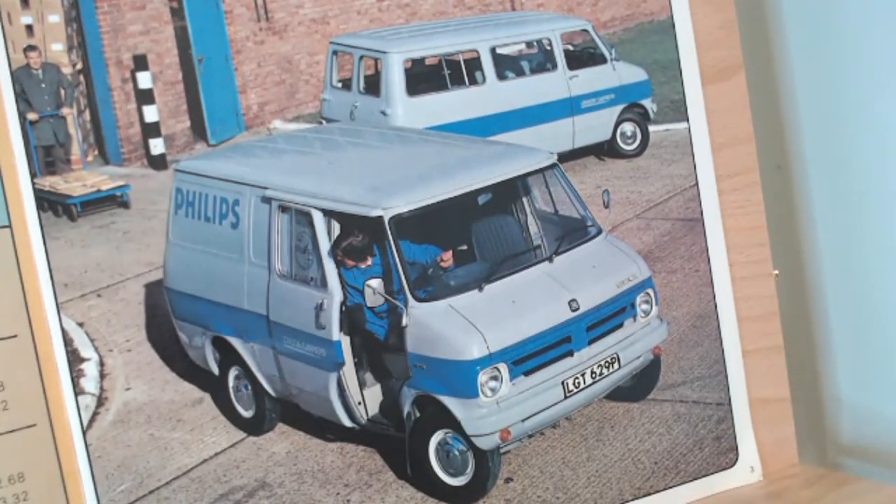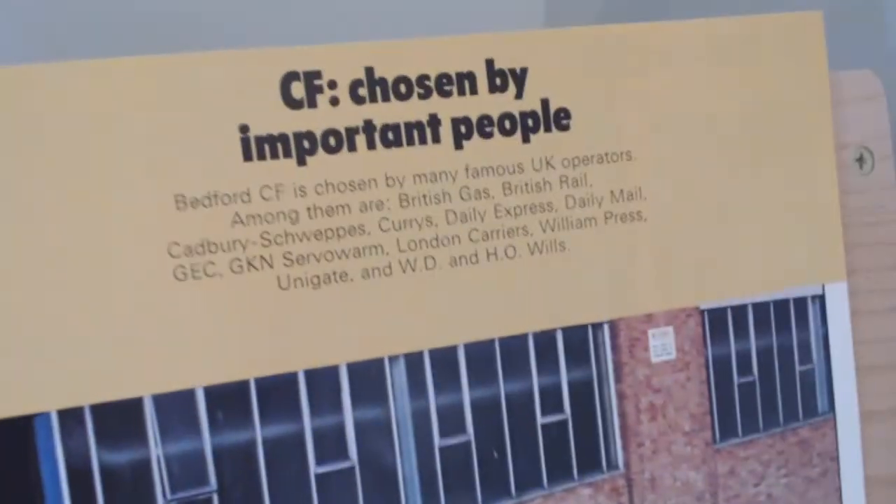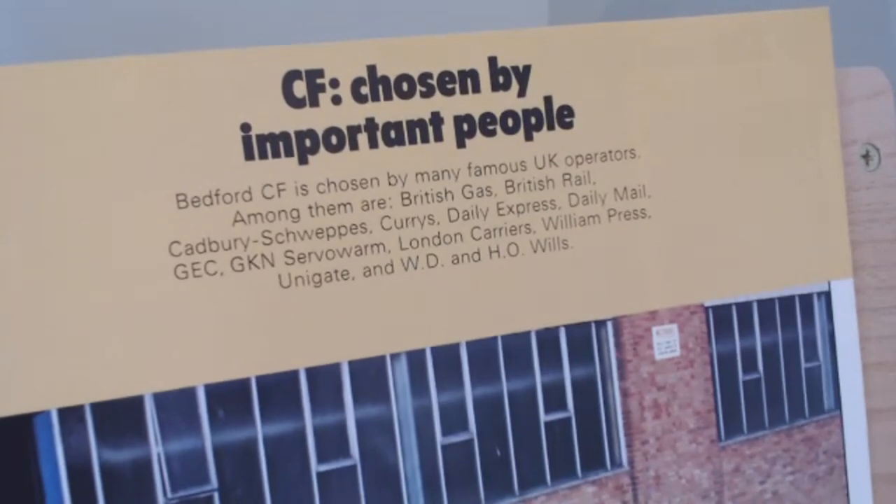Drawing back, this is probably a more familiar image - these Phillips vans, both in a sliding door and a minibus setup. It does actually mention some notable customers: 'CF - Chosen by Important People,' among them British Gas, British Rail, Cabri-Sweps, Currys, Daily Express, Daily Mail, GC, GKN, Serverwarm, London Carriers, William Press, Unigate, and WD & HR Wills. Just a few shouts out to companies that used these - though of course the Transit also used a lot of these as well.